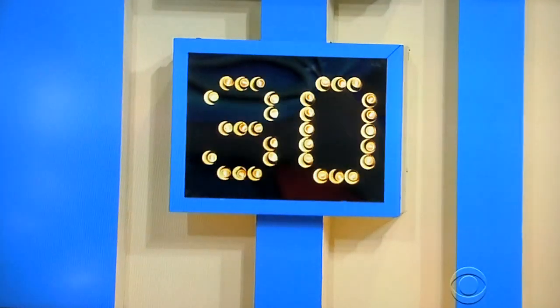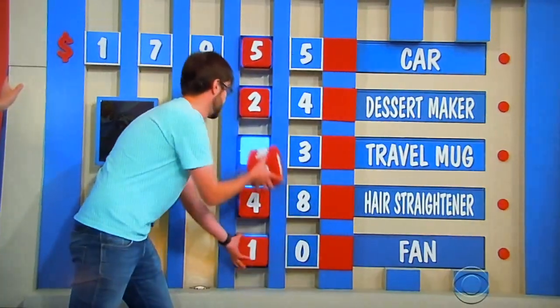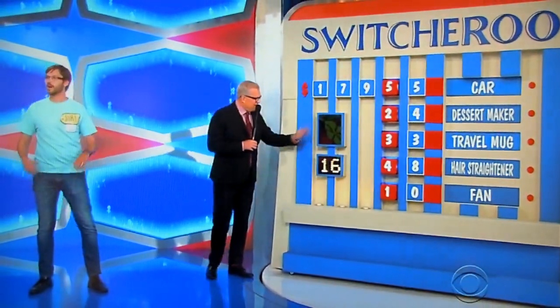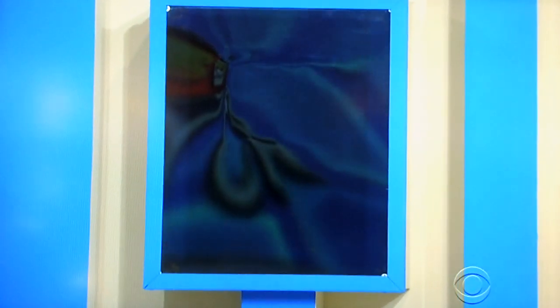Put another 30 seconds on the clock, please. Now, you have two right. If you want to, you can change any that you want. Or if you think you have the car and you want to keep it where it is, you don't have to move any if you don't want to. But you have 30 seconds. Ready? Go. He's done. Stop the clock. He's switched a couple around. How many does he have right now? One.